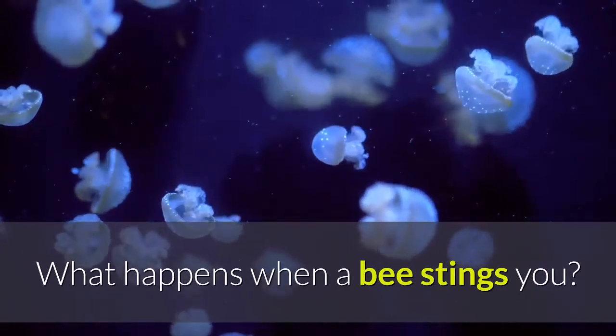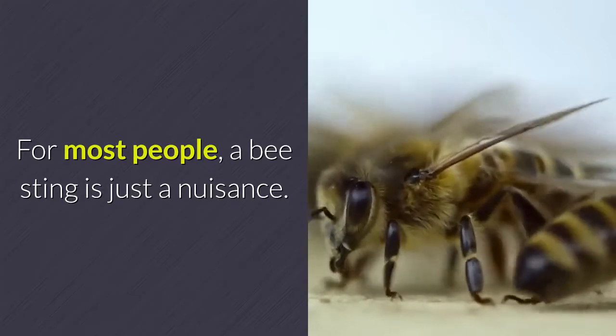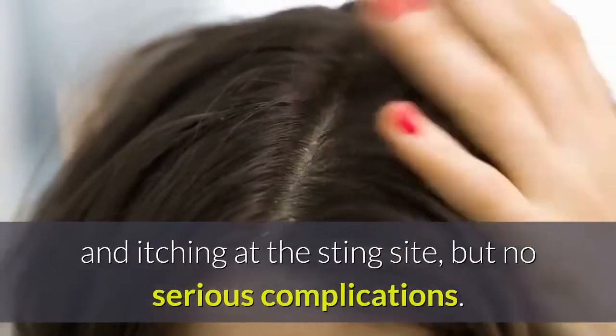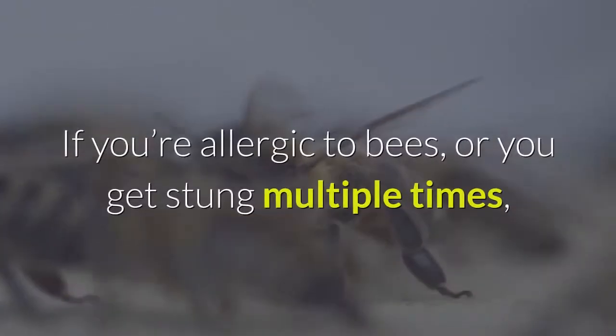What happens when a bee stings you? For most people, a bee sting is just a nuisance. You may experience temporary sharp pain, swelling, redness, warmth, and itching at the sting site, but no serious complications.